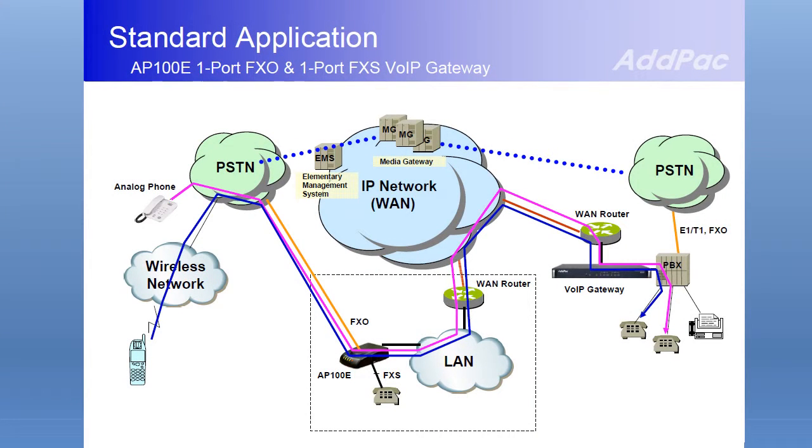The AP100E Voice Gateway is a small VoIP gateway solution available for small business environments, cyber apartments, and internet users at home. This high-quality VoIP product supports both routing and internet-based voice communication to allow you to easily use internet phones at an affordable price.